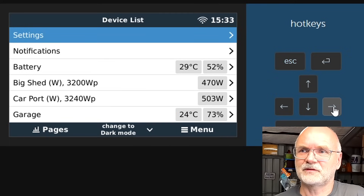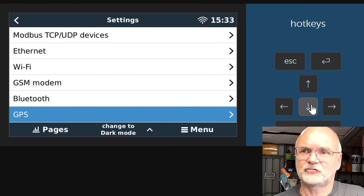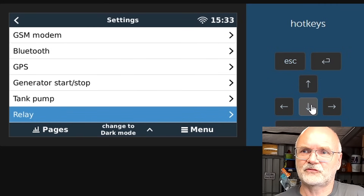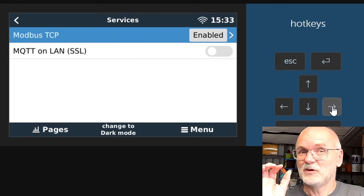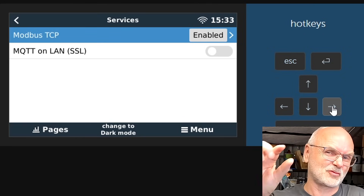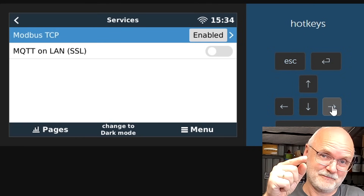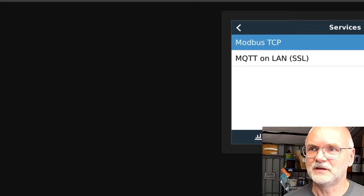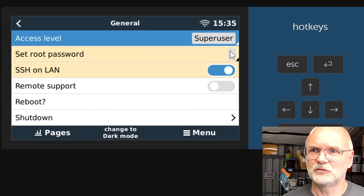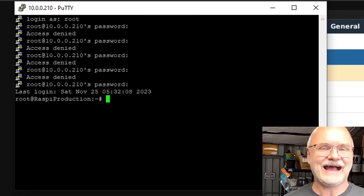Let's go back into settings, all the way down to services. There are still no CAN ports visible because we have to put some lines — some script — into the Raspberry Pi first so it can recognize the additional hardware. I don't know the root password for my Raspi. Go to general, set root password, type a password — password changed.